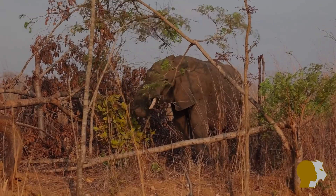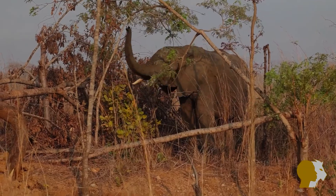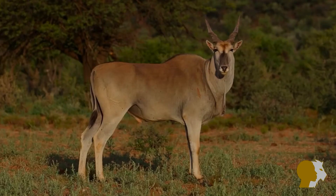The reserve is home to elephants and a good selection of other wildlife such as leopard, sable antelope, eland and buffalo.